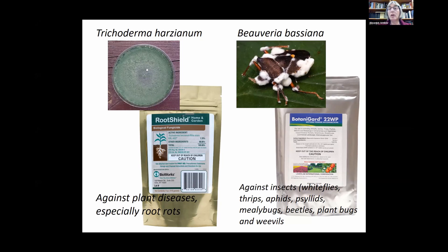Trichoderma is a strong soil fungus that helps prevent diseases like root rots in the soil and attacks other pathogens — it is sold commercially as, for instance, RootShield. Many of these fungi produce extracellular enzymes that also help to break down pathogenic fungi. Another one is Beauveria bassiana, an insect-pathogenic fungus that has been commercialized — one of the products is BotaniGard, among others.